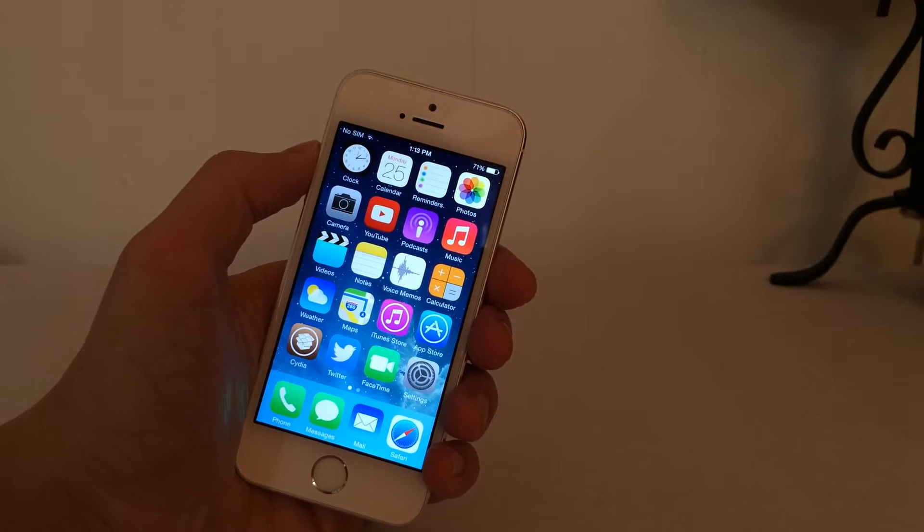What's going on YouTube? This is UltimaEyeDeviceVids. In this video, I'm going to be giving you guys an update on the current jailbreak situation for iOS 7.1.2, 7.1.1, and 7.1, and the upcoming iOS 8.0 version.